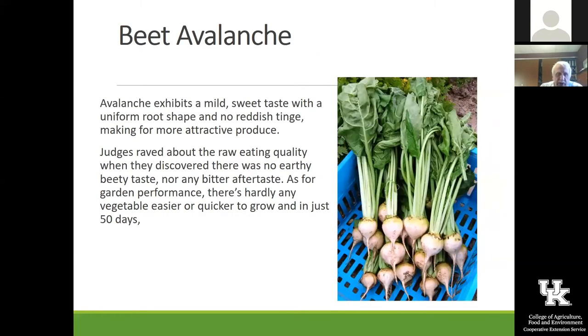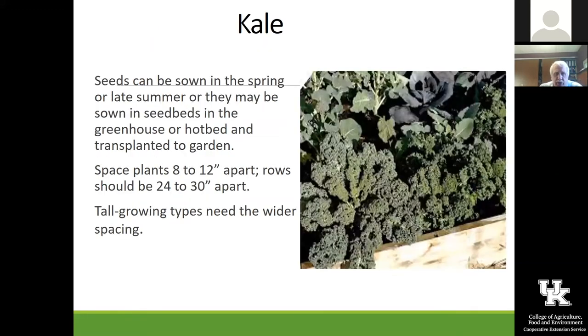If you're thinking about having a beet collection, you can have a white one, a yellow one, and a red one, as well as one called Chioggia, which is a kind of multiple-colored one. So there are a lot of neat things you can do.